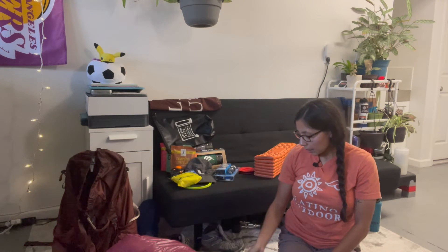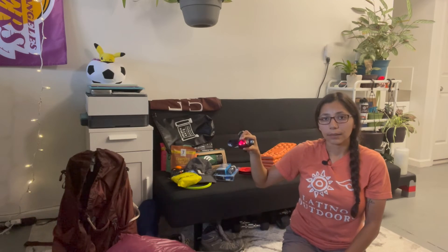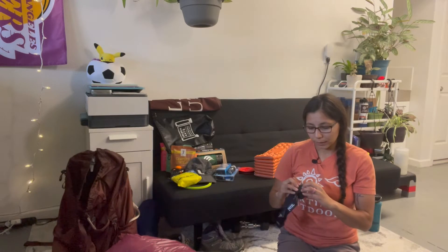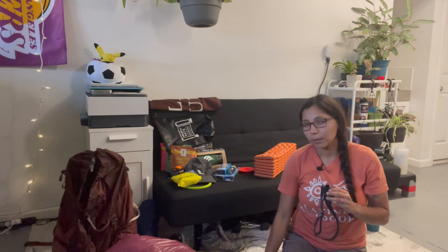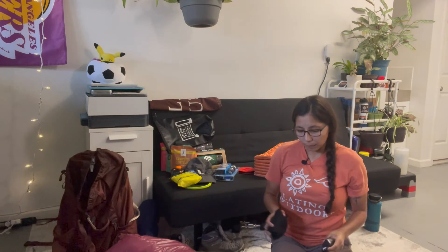I also take a portable charger with me to make sure my phone battery doesn't die, and a backup charger in case I need to charge my light as well. This is a really cool headlamp — it has a red light option, which I really like. This headlamp has a rechargeable battery, so not only do I take my portable charger for my phone, but also in case my battery runs out on my light.